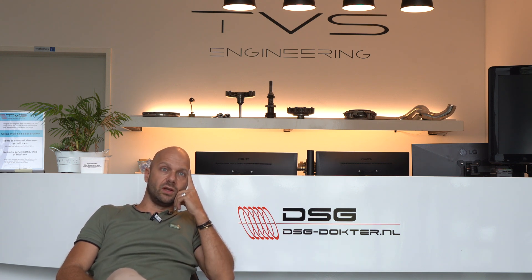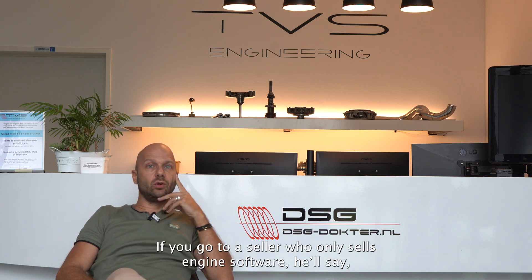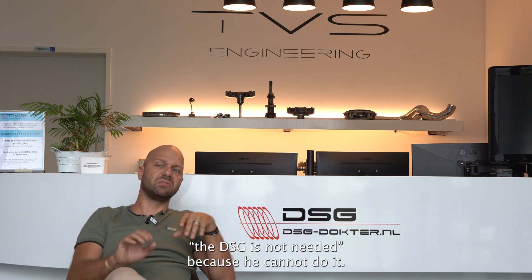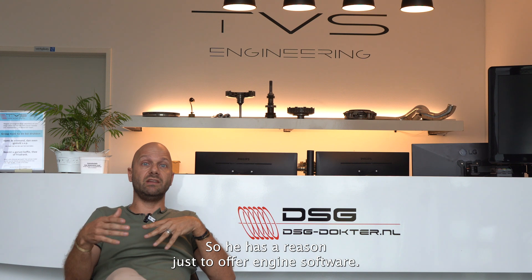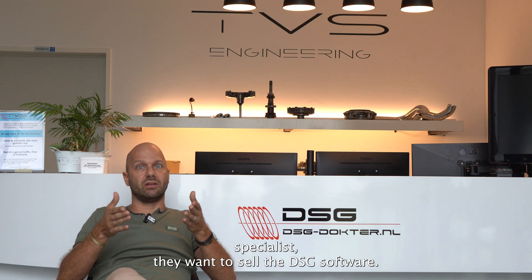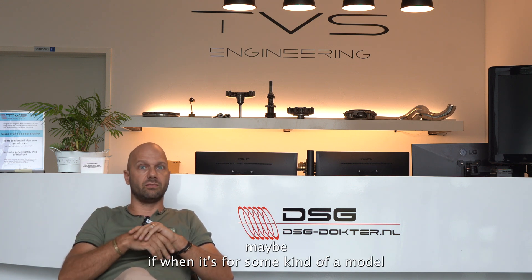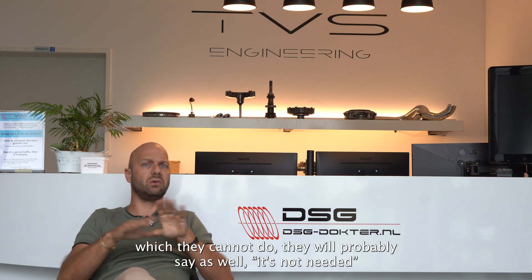You have to think about the psychology involved — it's not what a person is saying but why. If you go to a seller who only sells engine software, he will say the DSG modification is not needed, because he cannot do it. A DSG specialist may want to sell the DSG software, but if it's a model they cannot do, they will probably say it's not needed too.